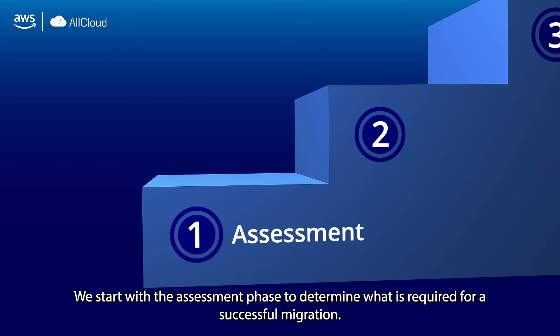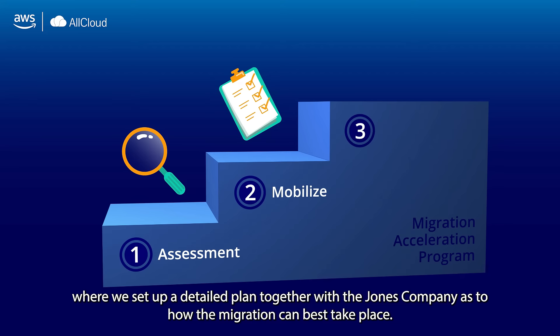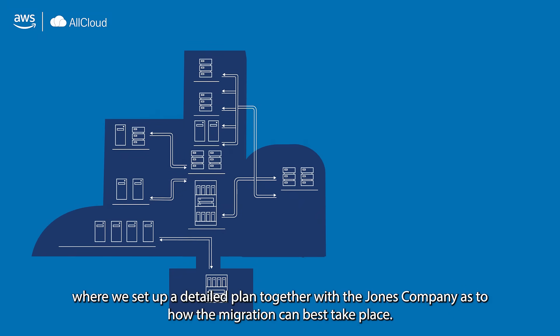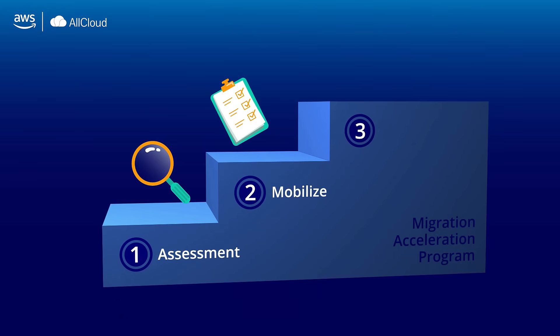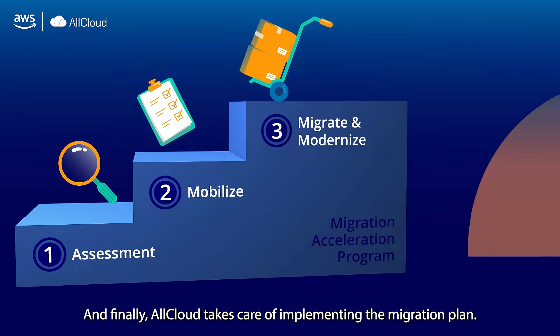We start with the assessment phase to determine what is required for a successful migration. Allcloud then moves to the mobilize phase, where we set up a detailed plan together with the Jones Company as to how the migration can best take place. And finally, Allcloud takes care of implementing the migration plan.